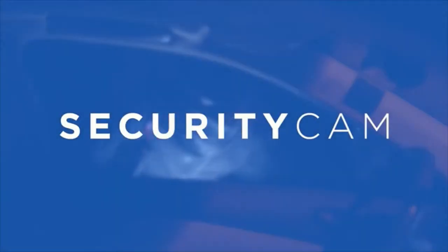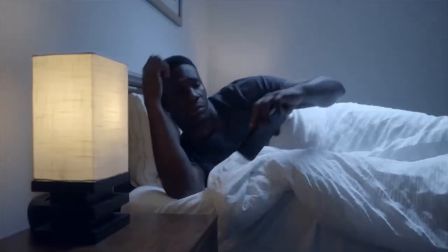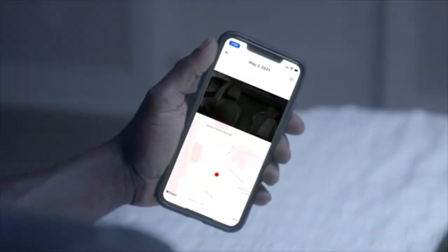Worry about your car while you're away? Co-Pilot's security cam guards your vehicle 24/7. It gives you real-time break-in alerts and video streams so Co-Pilot keeps you healthy and you can react immediately.